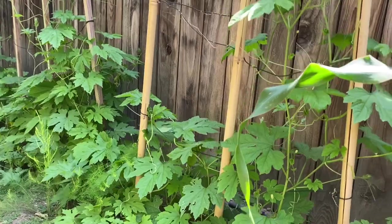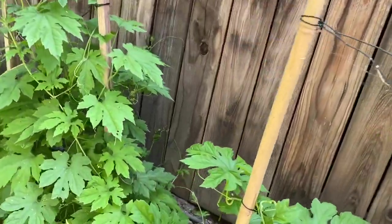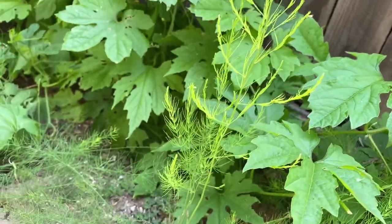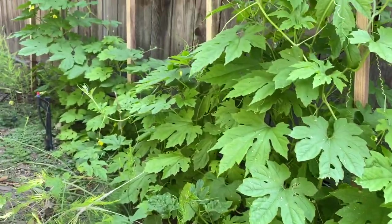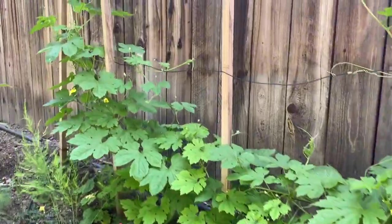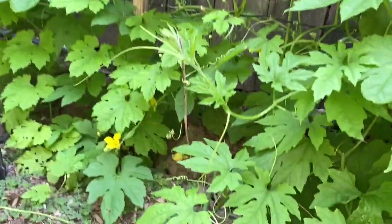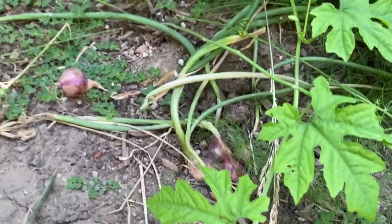Next to the bitter melon we have the asparagus. More asparagus on the side. And we have what I think are red onions.